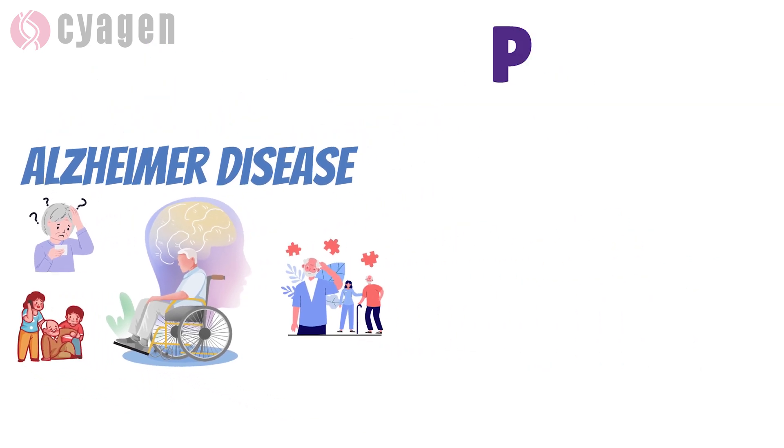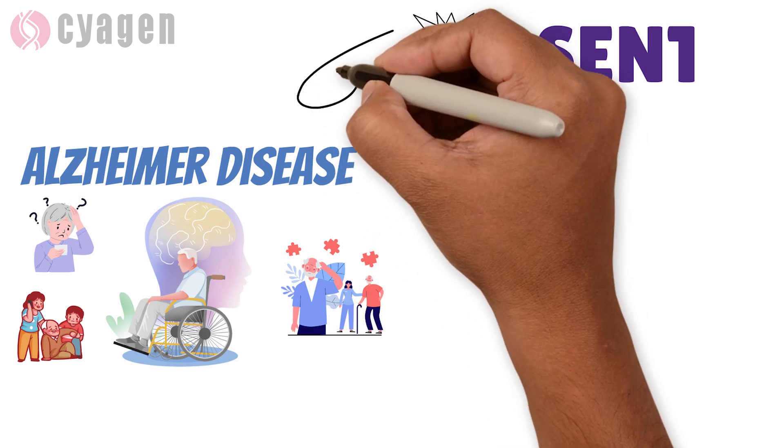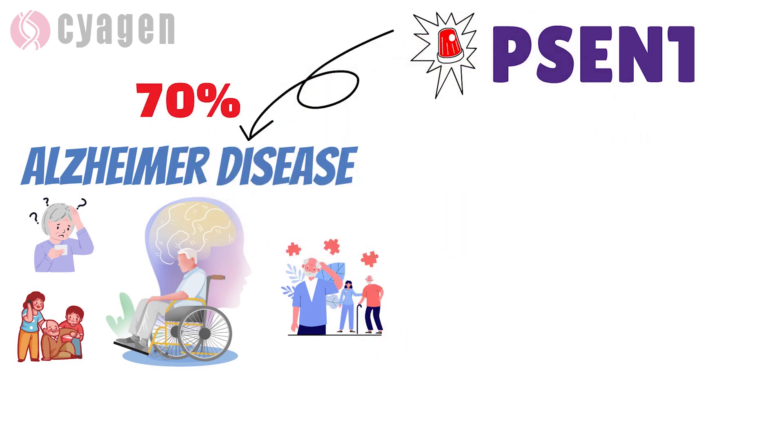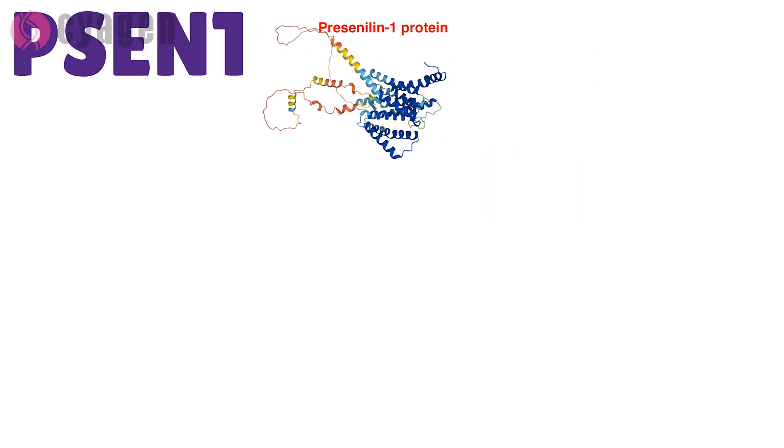Mutations in the PSEN1 gene are the most common cause of familial Alzheimer's disease, accounting for up to 70% of cases. The PSEN1 gene provides instructions for making a protein called presenilin-1.